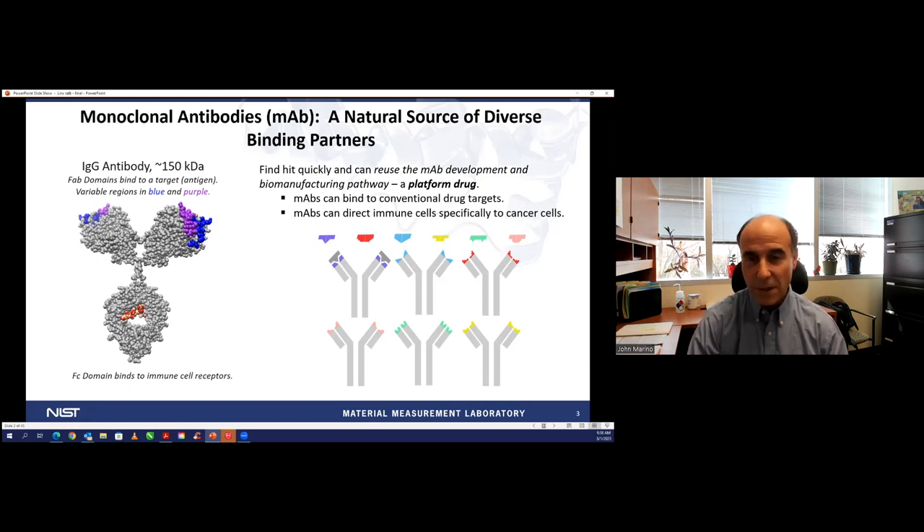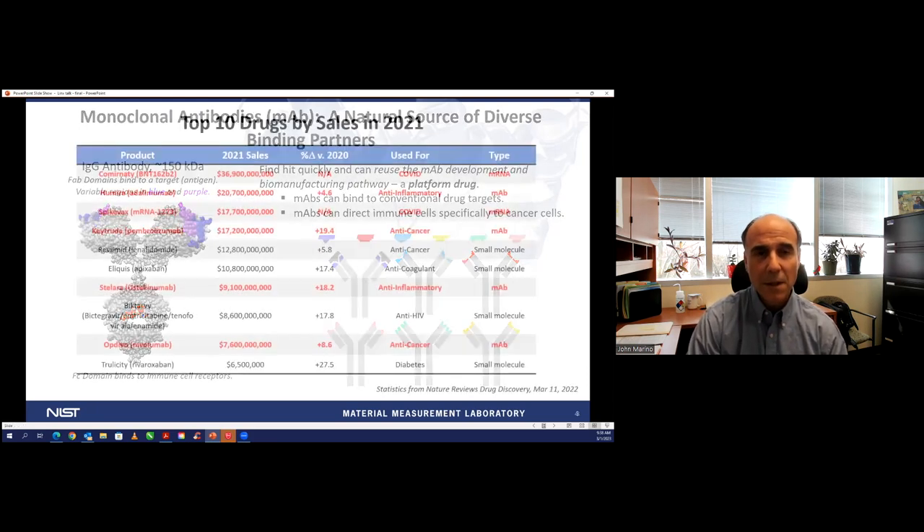Monoclonal antibodies have been highly successful in treating many forms of disease, and because of their rapid developability, they were some of the first therapeutics that came in response to things like the recent COVID pandemic. Because we're part of commerce, we like to point out that these are a large part—maybe the largest part—of what we call the bioeconomy. The sales of these advanced therapeutics and now complex vaccines like the COVID vaccines represent billions of dollars of sales every year. It's not only a large public health issue but certainly a large economic driver as well.